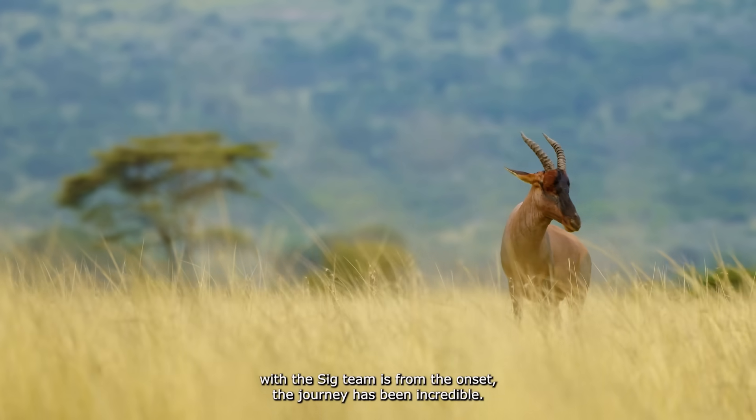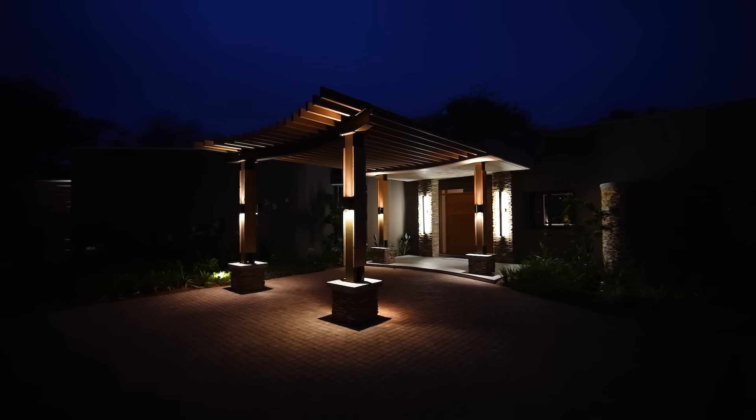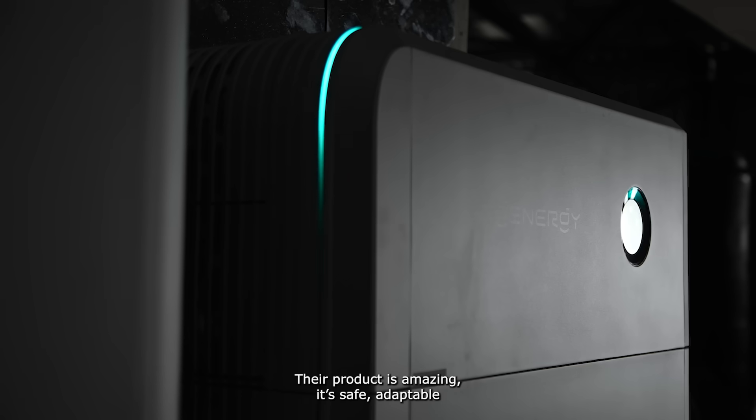What I've experienced with the Sig team is from the onset the journey has been incredible. We're constantly looking for the latest in technology. Sig Energy made sense for us as a business. Their product is amazing, it's safe, adaptable.